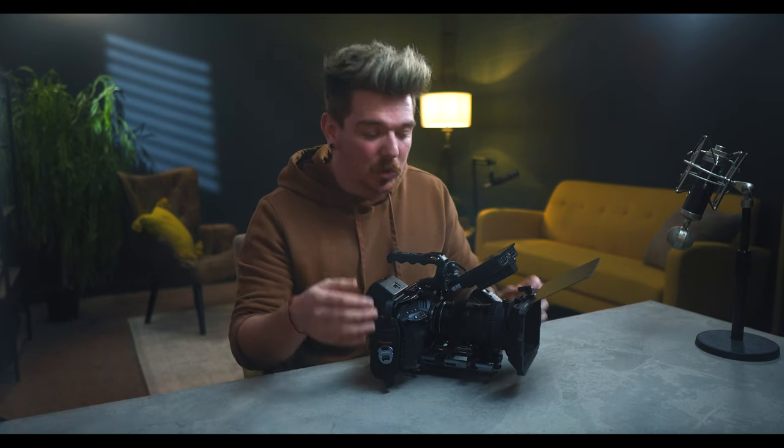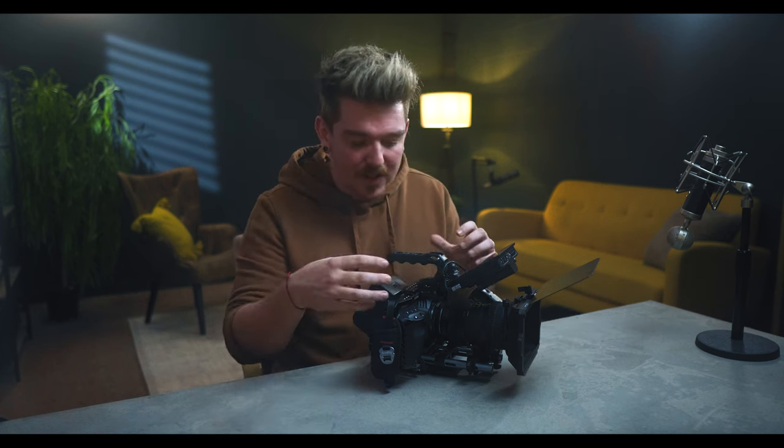I'd love to hear from you down below — what's your favourite thing about this camera? Are there things on my list you wouldn't have included, or what other things would you have added? What are your top five favourite things about a camera like this? And if you're interested in building a rig like this, I'll have that linked in the description. Thanks for watching, and I hope you have a wonderful day.